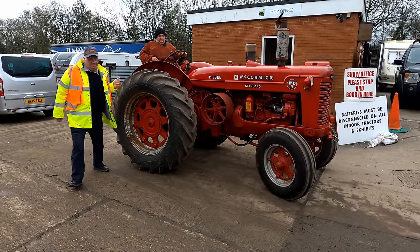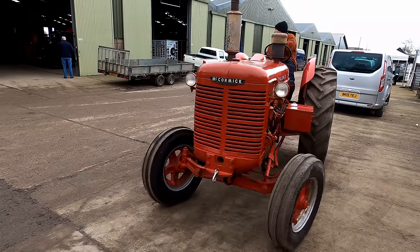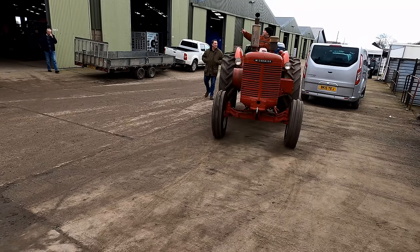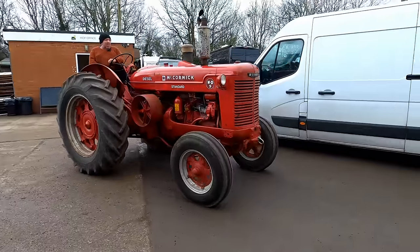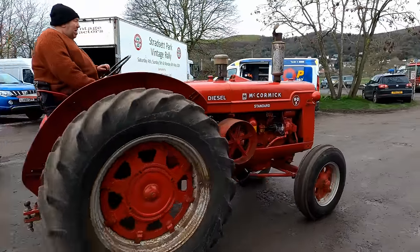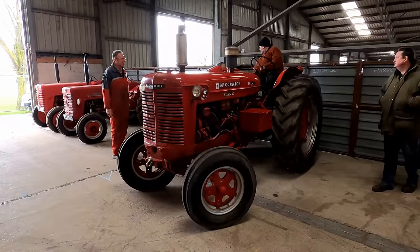This WD9 International is heading off to the same stand as the W4 that we brought along. It has one of the early International diesel engines designed to start on petrol and then run on diesel — International's novel solution to the problem of how do you start a big diesel engine when the electronics on tractors were not powerful enough.